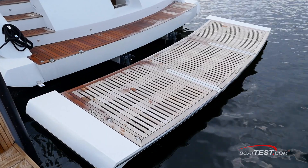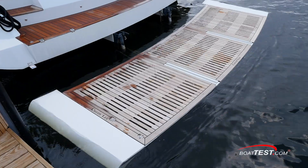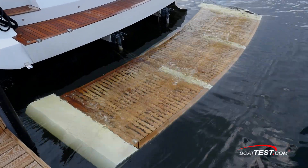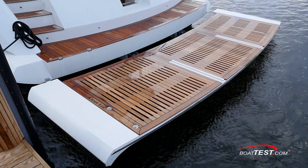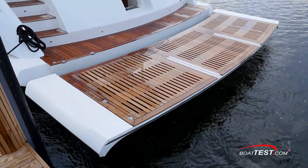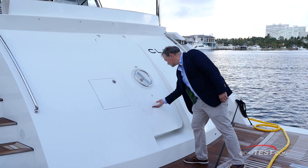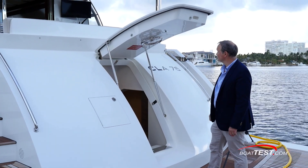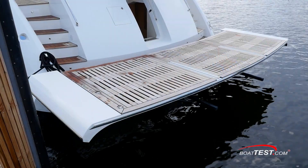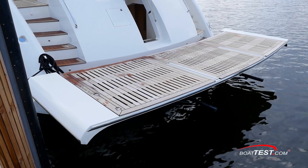Let's start at the swim platform, which is a 7-foot-deep teak beach, dropping down to let swimmers enjoy the water or, with its 1,500-pound capacity, can launch a tender. Because the swim platform rises up to reduce drag while running, a custom-made ladder comes with the yacht that stows in the engine room. This transom door measures 5 feet by 2 feet 2 inches. It's hinged at the top and has gas-assist ramps for easy opening. It's designed to be usable even with the tender on the platform and even with the platform in the elevated position.